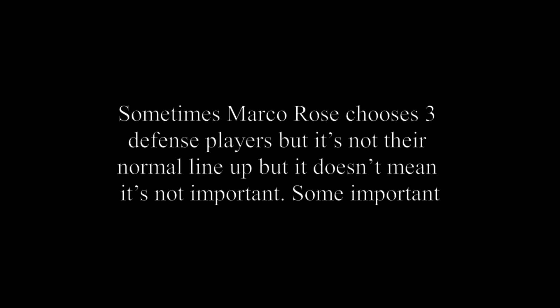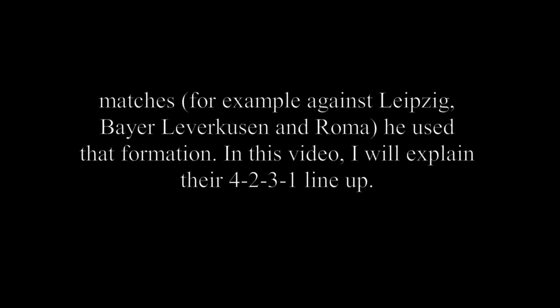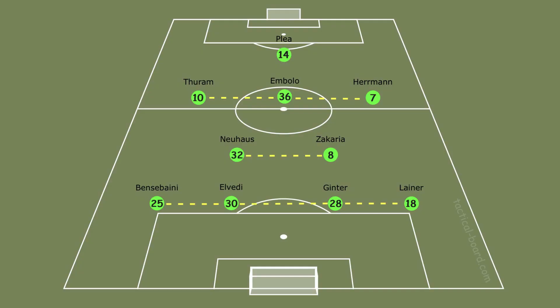Sometimes Marco Rose chooses 3 defence players but it's not their normal line-up. On some important nights — for example against Leipzig, Bayer Leverkusen and Roma — he used that formation. In this video I'll explain their 4-2-3-1 line-up. I used these players for my first lineup because when Rose plays with the 4-2-3-1 formation, he uses most of these players.